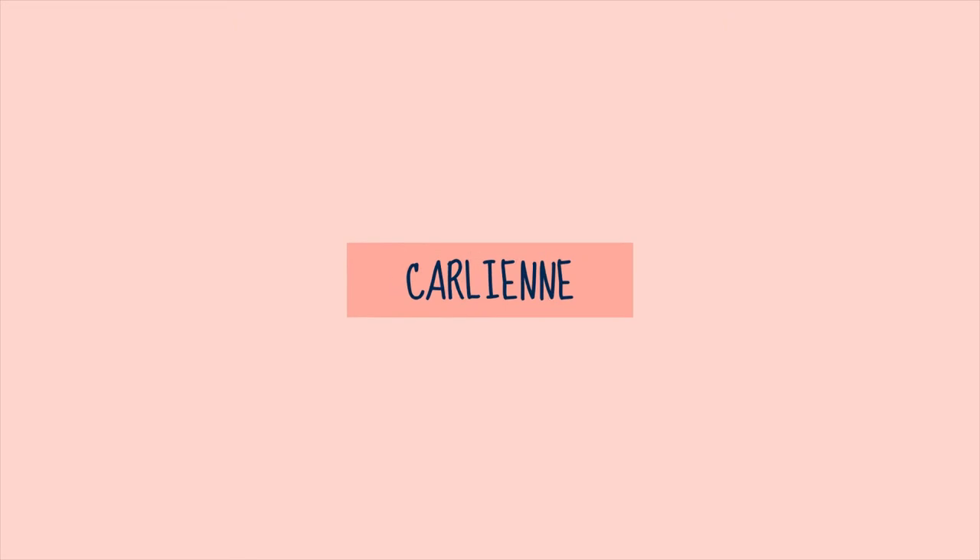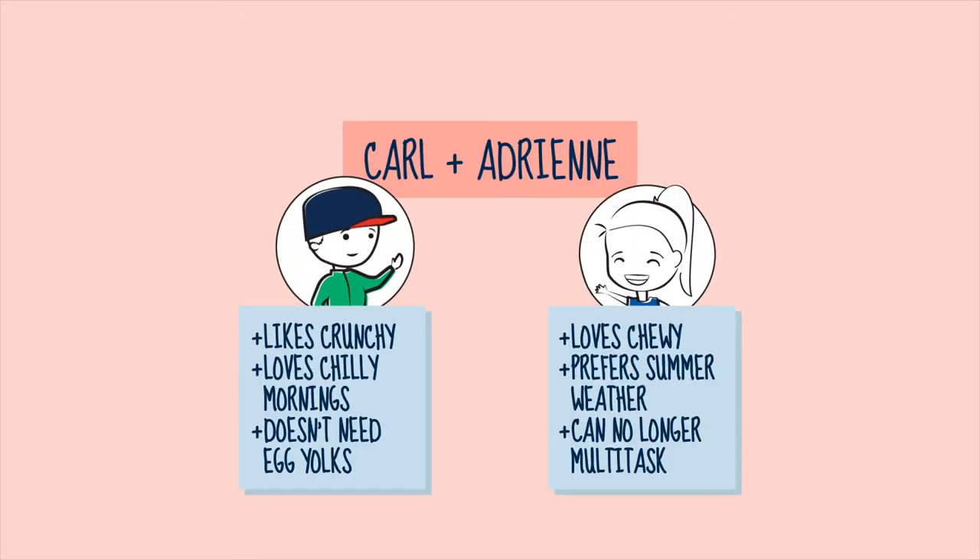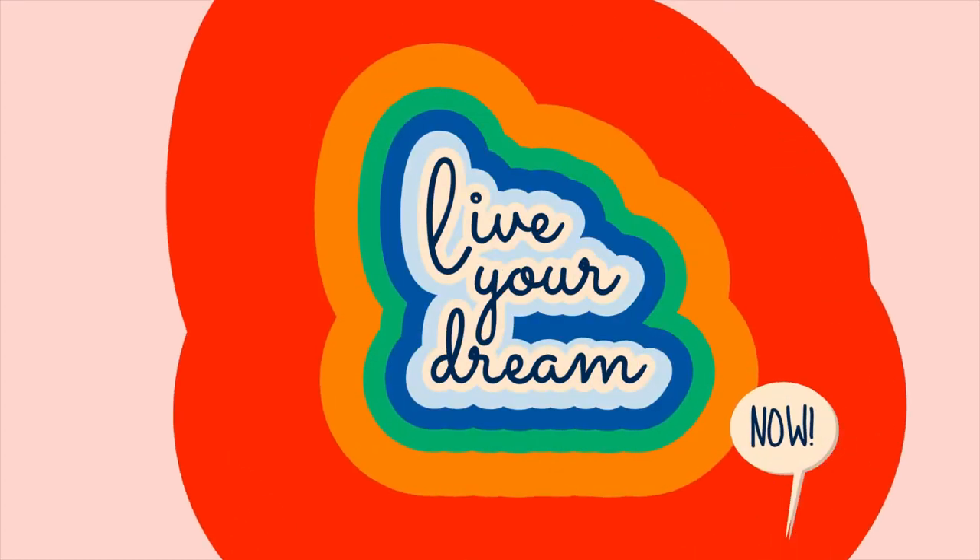But before we get into one of my favorite vegetables, if you're new here, welcome to Adventures of Carlyon. We are all about pursuing our passions and improving just a little bit every day. So if you're down, hit the bell, hit the subscribe, and join the adventure.